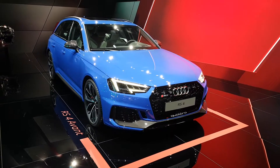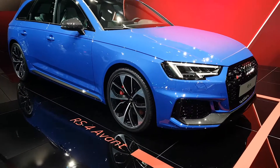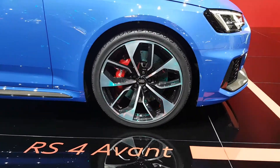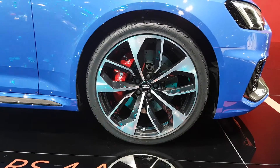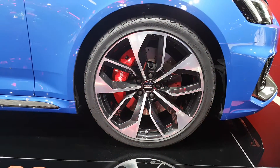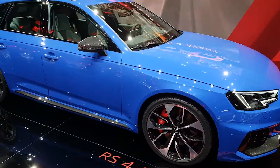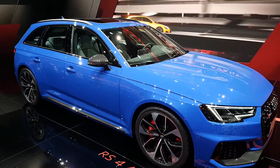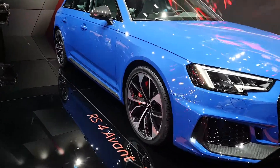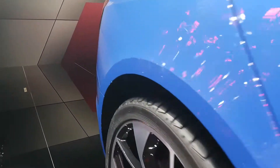The RS4 shares the same fate as the RS5 — they got rid of the V8, which is something BMW did as well with the E92 M3. We are talking about a 2.9 litre V6 with 450 horsepower and an amazing torque of 600 Nm. Maybe a little bit less sound passion since the V8 is missing, but more performance and more efficiency thanks to the two turbochargers.